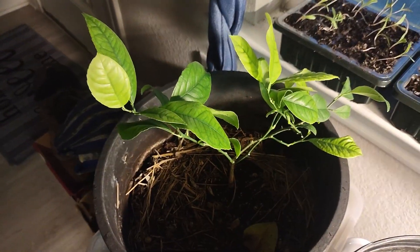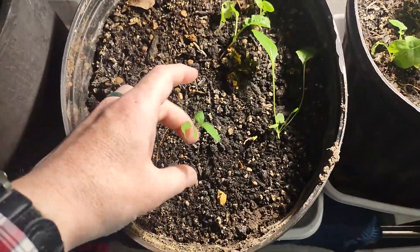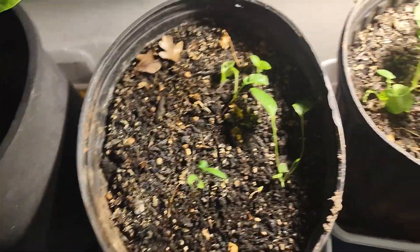No major changes on the calamansi tree. Over here, I just threw some radishes in there and they're still growing.